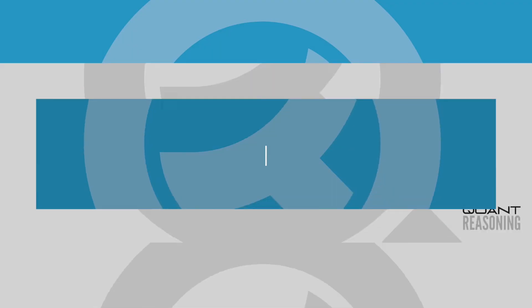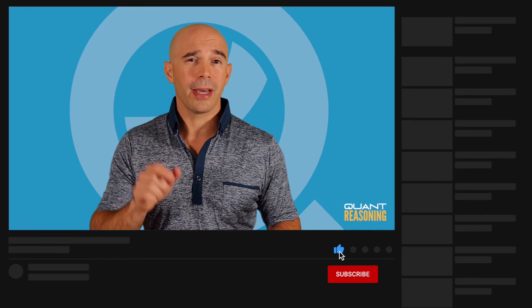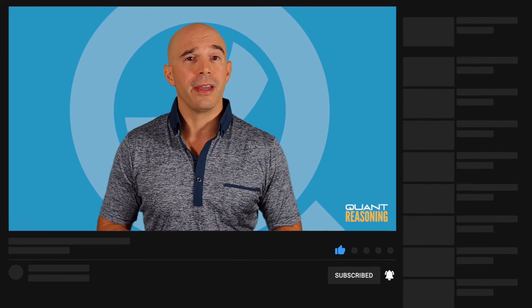So that's my advice for sentence correction. If you found this video useful, go to quantreasoning.com for a lot more. Click that like button and let me know in the comments below what you'd like me to make future videos about. And if you haven't yet subscribed, go ahead and do that and click that bell so you get notified about future videos. See you next time.